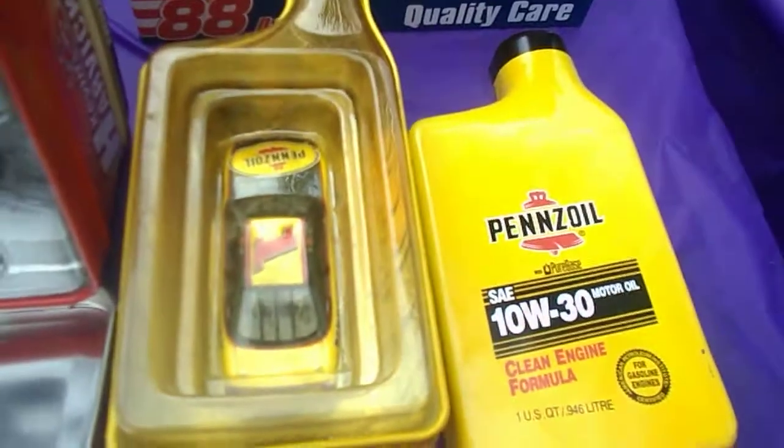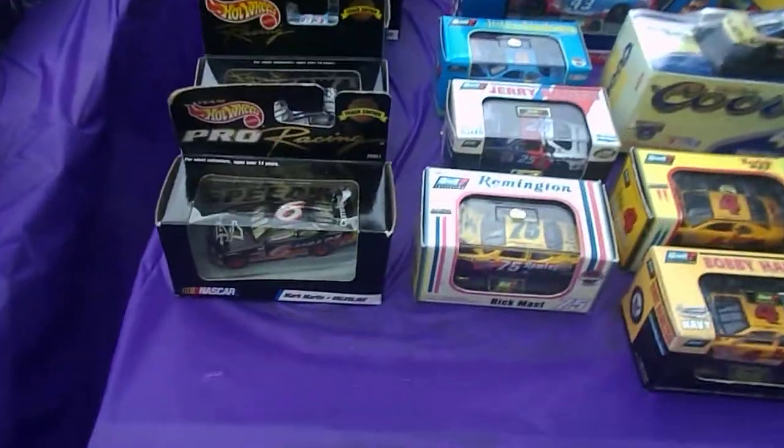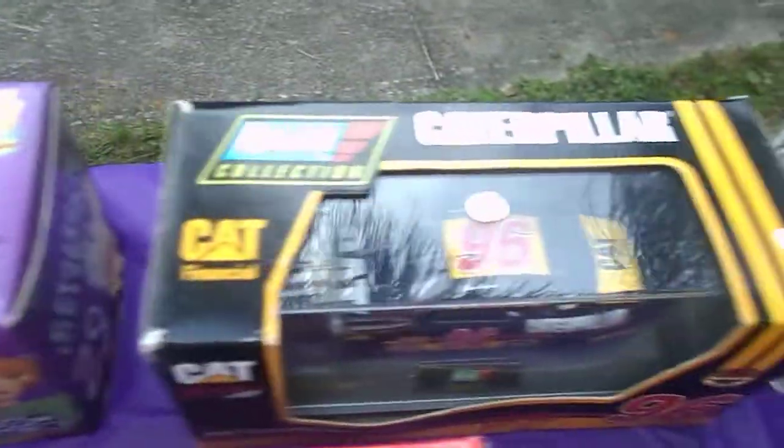If you guys know the sponsor and the number because you're die-hard race fans — I like this one. This one's in a little tin: Kenny Harvick. A little lunchbox tin. I like this one too — it's in a little Pennzoil bottle. So, Dale Jarrett. A lot of these cars are from drivers from the 90s. These are the Hot Wheels ones. Scooby-Doo! Holly wanted that one.